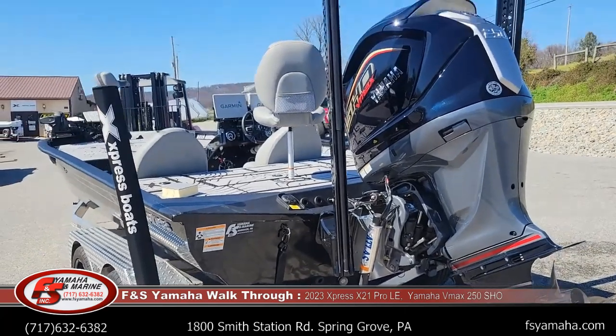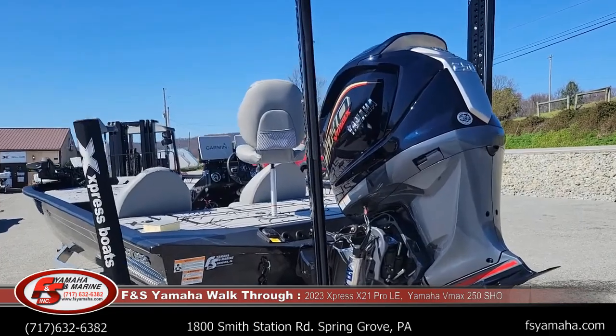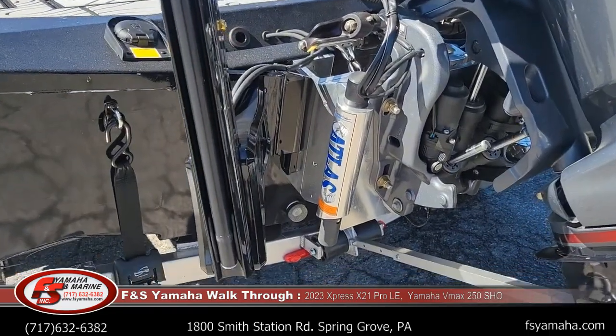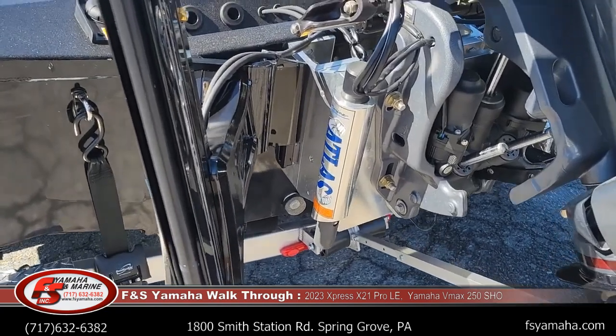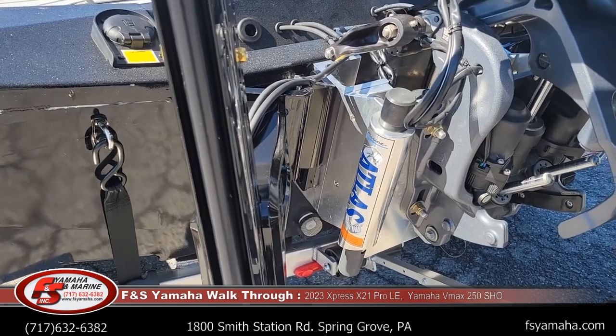Power Pole — two 10-foot blades, part of the LE package. It mounts onto the Atlas hydraulic jack plate with offset brackets — a 10-inch Atlas hydraulic jack plate, which is part of the high performance package, a separate package we'll talk about in a minute.